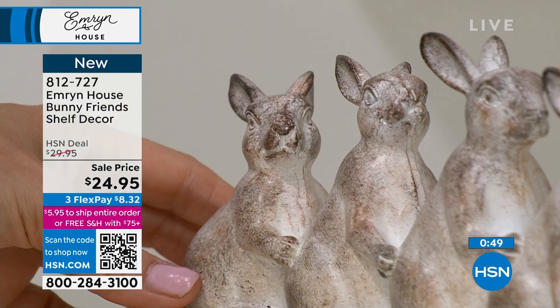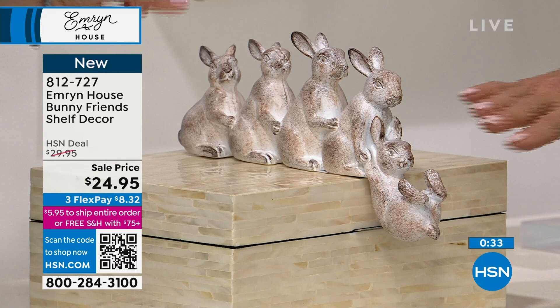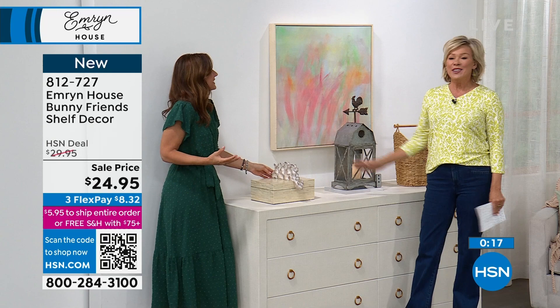This is a bunny I can handle. I love the little details — each of their eyes are a little bit different. It's mischievous, just kind of swinging there. I like the finish. It's whitewashed, kind of a distressed look — that's the vibe of Emrin House in general. We take the farmhouse and put a modern twist on it so it can be brought into any decor. It feels lived in and loved, as your home should be. Item 812727.